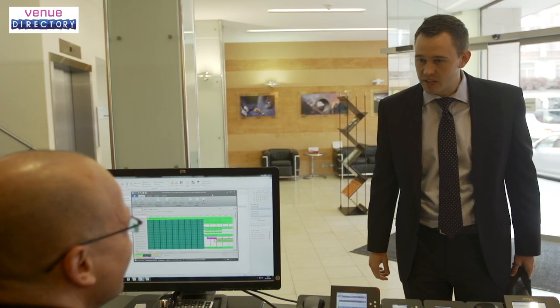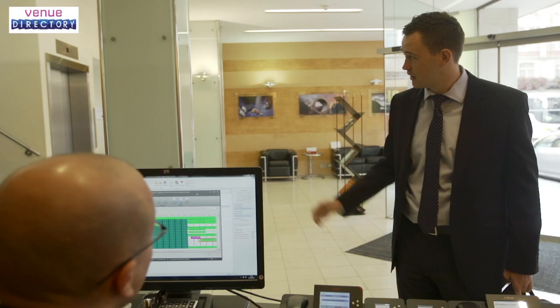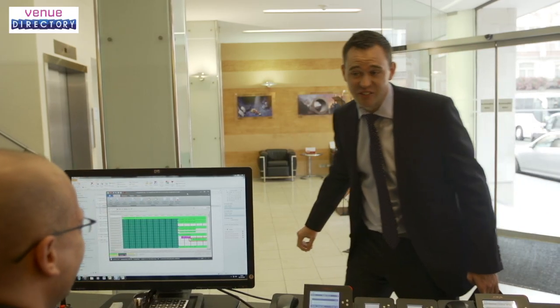A warm welcome awaits you at Broadway House. Here you will find dedicated specialist support backed by all of the resources of EF Venues Group.